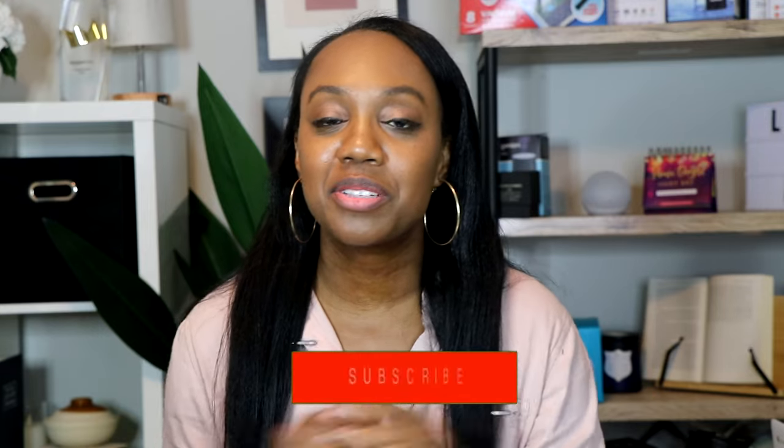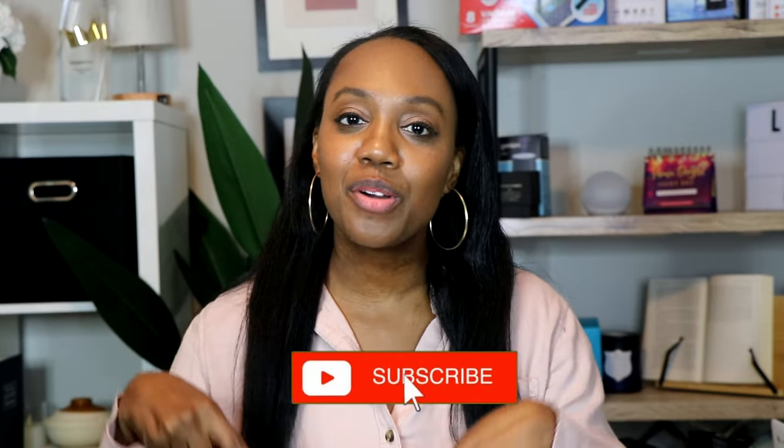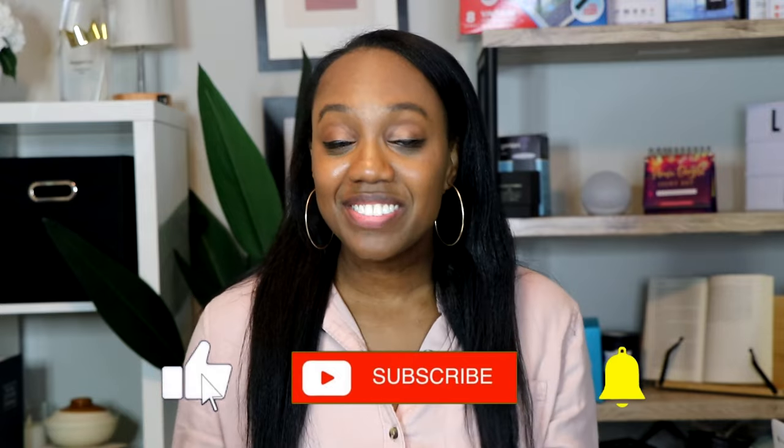Hi, you guys, welcome back! Thanks so much for being here. If you're new here, my name is Angel — I'd love to have you become part of the family, so don't forget to follow along and subscribe. Today's video I'm going to be sharing with you guys some travel essentials — some useful, handy, and functional items to have with you while you're traveling. Don't forget to give me that thumbs up!